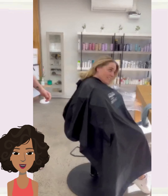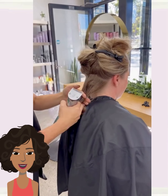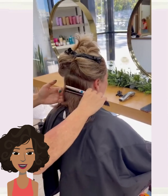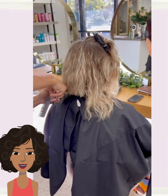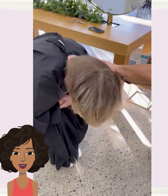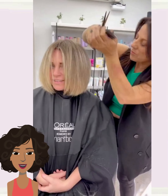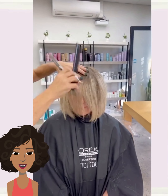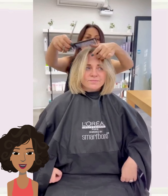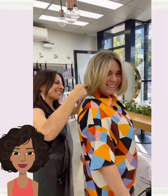Here we have someone with hair just past their shoulders. Looks like she's getting a nice bob haircut. Beautiful, simple, and chic.